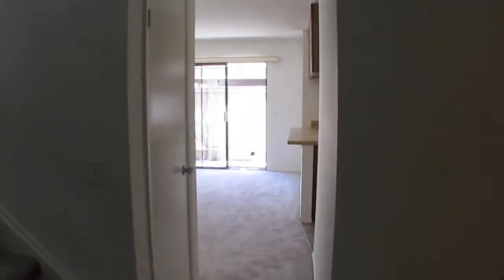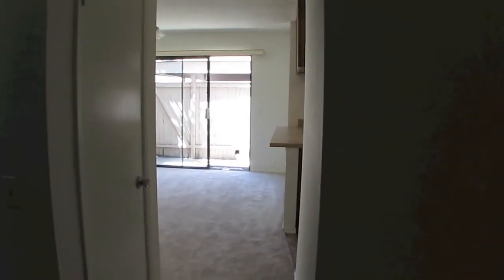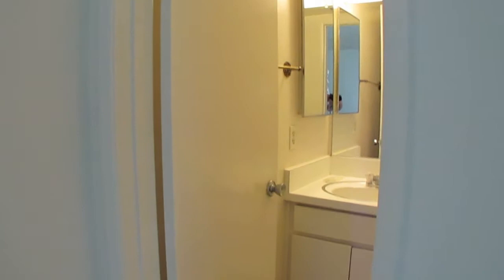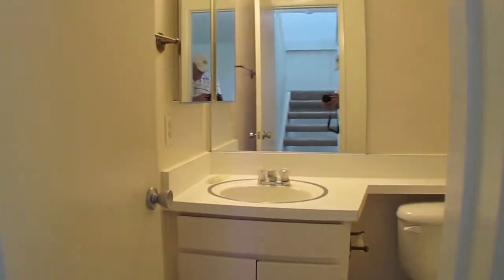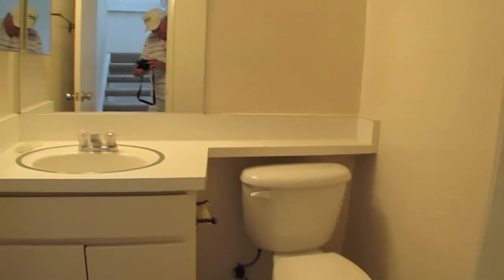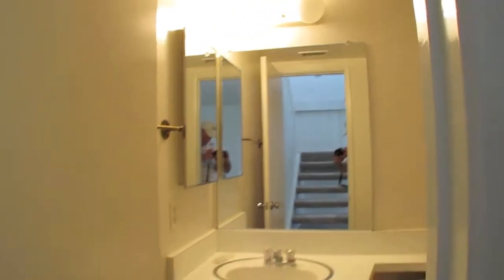Straight through is the dining room, kitchen, and pantry, and beyond that is the private fenced-in patio. We'll swing around so you can see the downstairs bathroom — it's a half bath. It looks yellow but it's really white; it's just the type of bulbs that are in there.